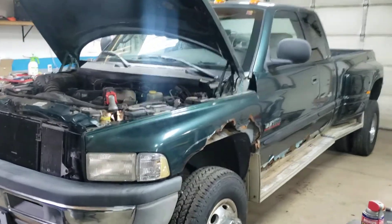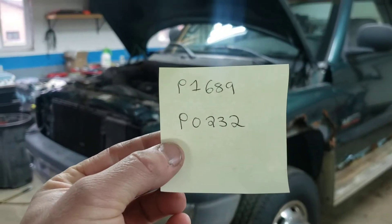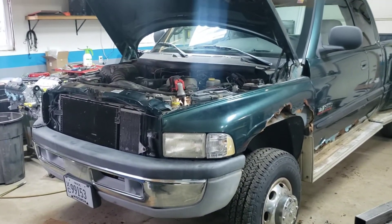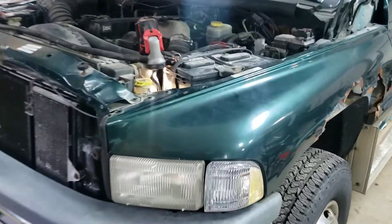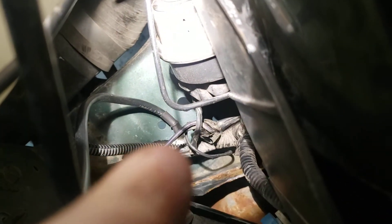It was also throwing a couple of engine codes — I'll show you those here. On top of that, the blower motor for heat and stuff was not working properly. Really strange. I started digging into it and found that on the driver's side fender, right in front of the battery, straight down.